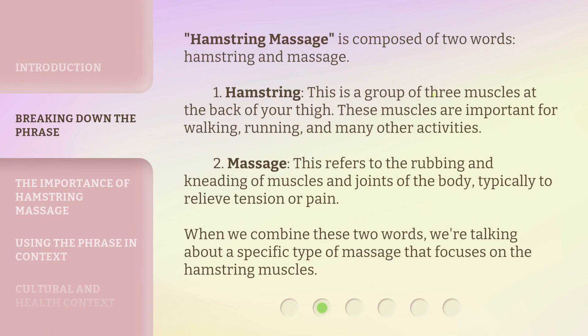Hamstring Massage is composed of two words: hamstring and massage. First, hamstring — this is a group of three muscles at the back of your thigh. These muscles are important for walking, running, and many other activities. Second, massage — this refers to the rubbing and kneading of muscles and joints of the body, typically to relieve tension or pain. When we combine these two words, we're talking about a specific type of massage that focuses on the hamstring muscles.